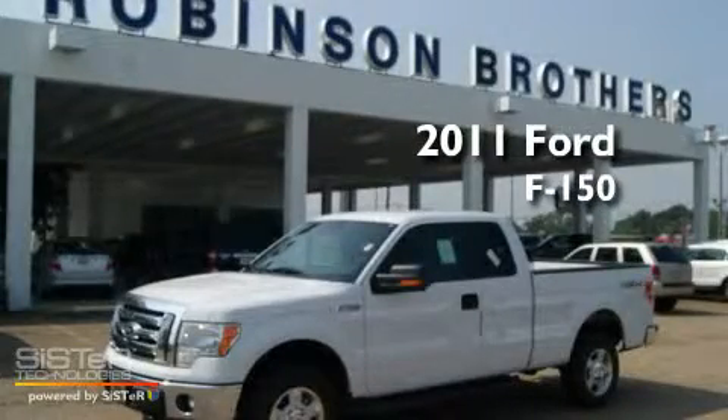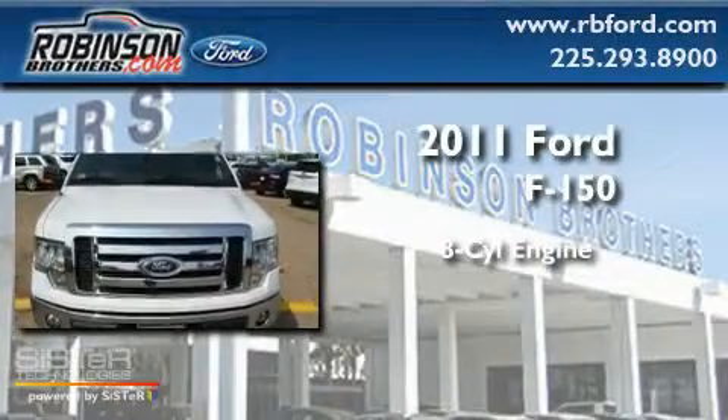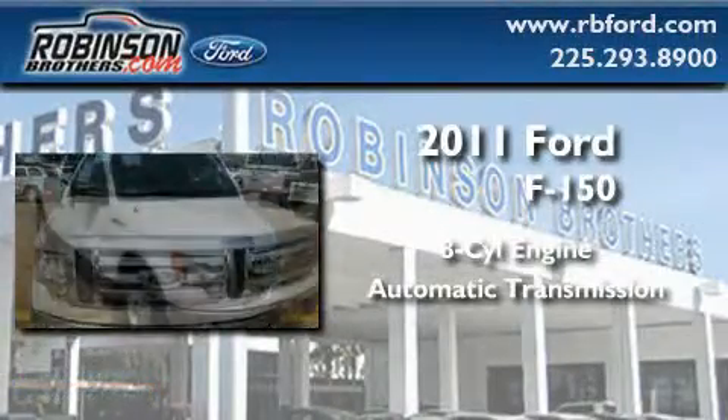This is a brand-new 2011 Ford F-150. It has an eight-cylinder engine, an automatic transmission, and four-wheel drive.